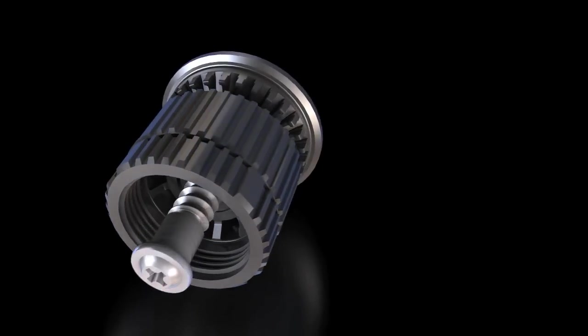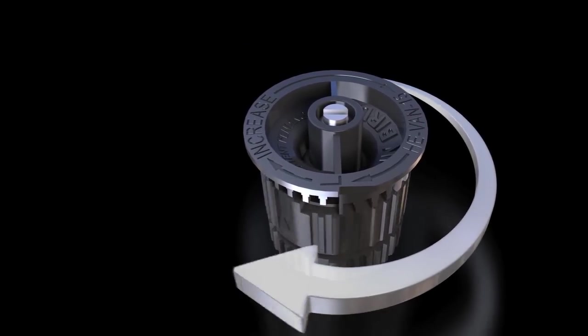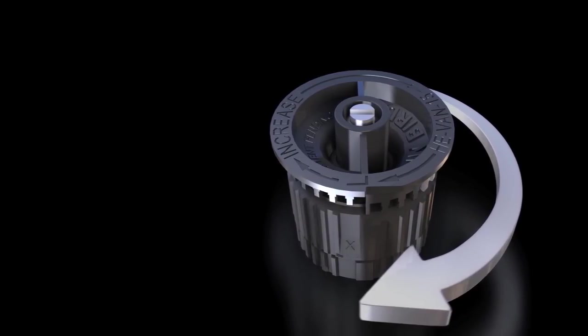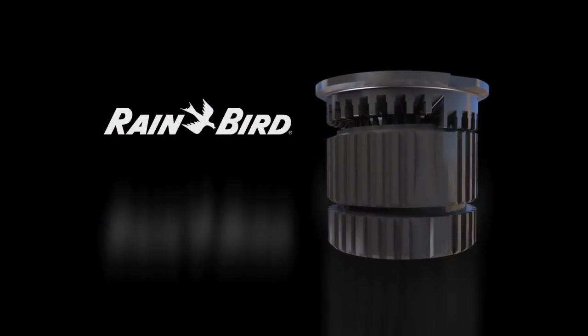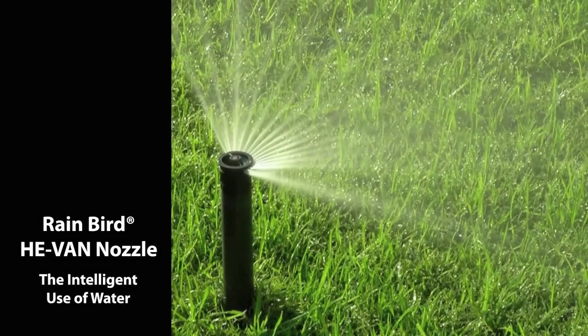You've seen first-hand the power of this unique technology. Through more uniform coverage, you can increase water efficiency and achieve shorter run times. With full adjustability from 0 to 360 degrees, you can simplify design and installation — and you can do it all with a nozzle backed by the name you trust. Seeing what you can accomplish with the first high-efficiency variable arc spray nozzle: that's the intelligent use of water.